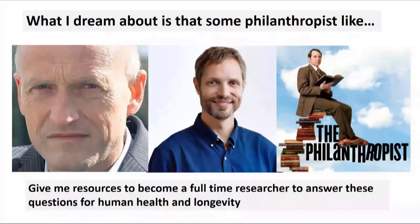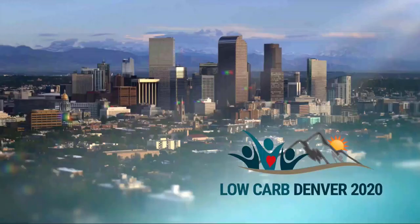This is my final slide. What I dream of is that some philanthropist will come and tell me they want to give me resources to stop what I'm doing and become a full-time researcher to answer these questions. With that, I thank you for the indulgence, and I'm honored to be a part of this group. Thank you.